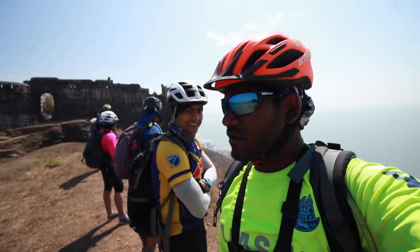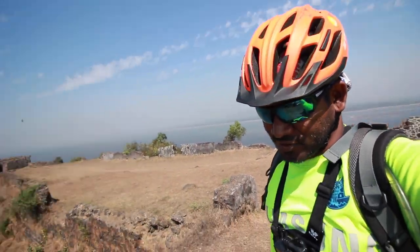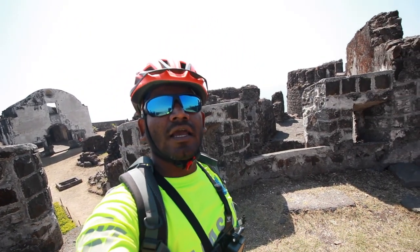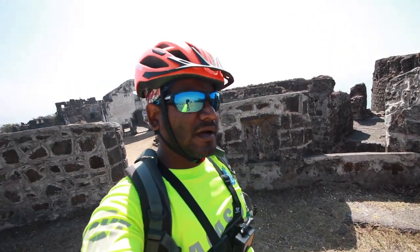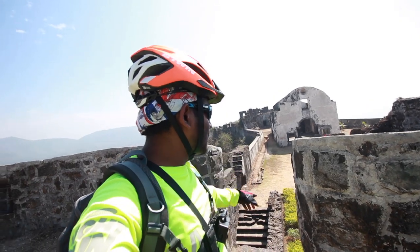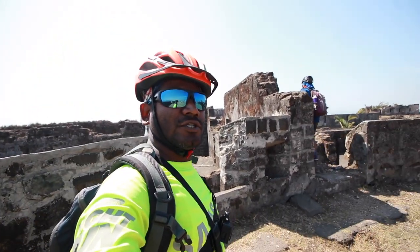Guys, we are at Korlai Fort top and you can see the coastline. There's a bastion here and I can see all the viewpoints from this bastion. There are some structures intact over there and there's some food exploration going on.